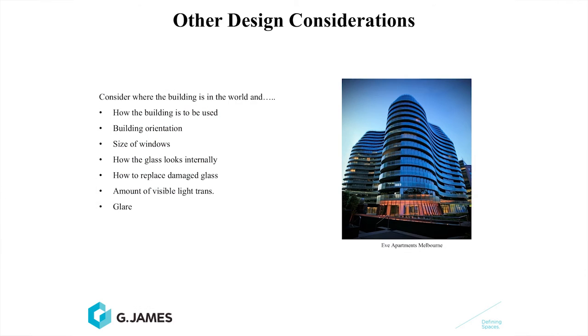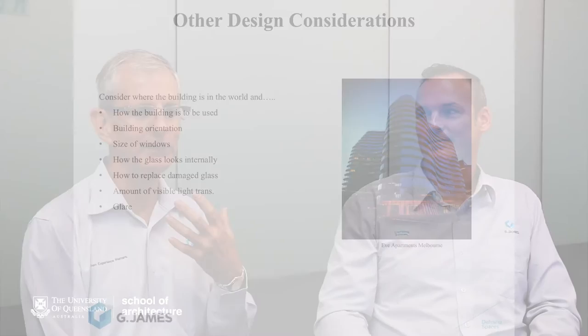How the glass looks internally is another consideration. This slide shows Eve Apartments, which used a reflective glass. It looks great during the day — it's reflective from the outside — but at night it works in reverse and you can't see out of the building. This is very objectionable to the tenants, who live right on Alder Park paying for that view but can't see it at night time.